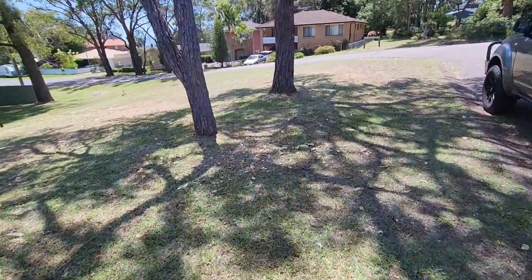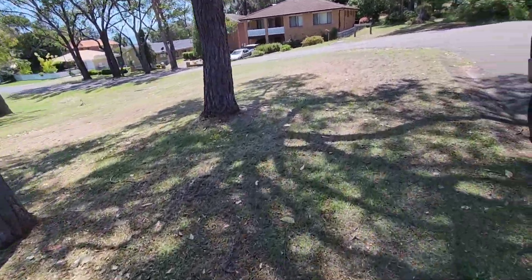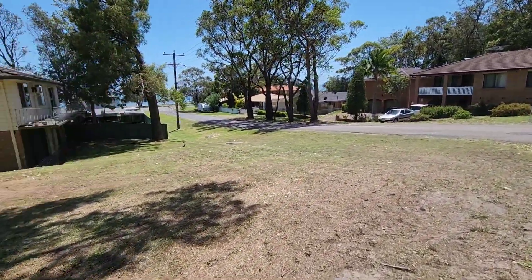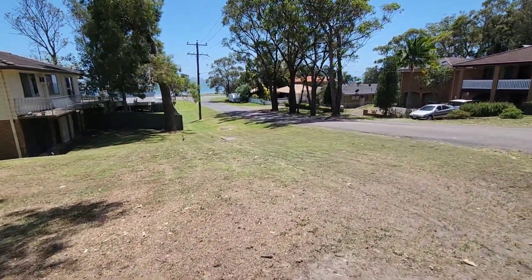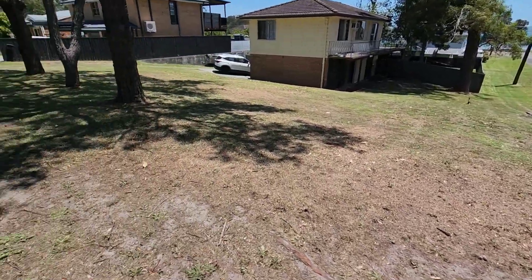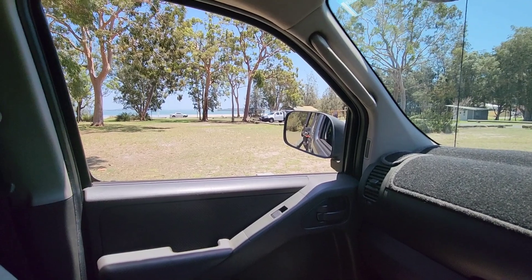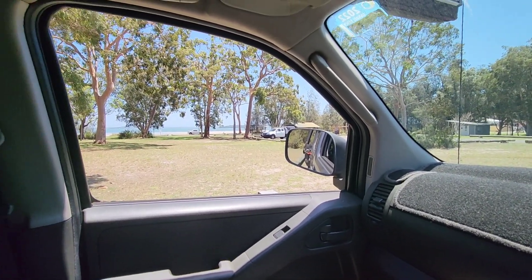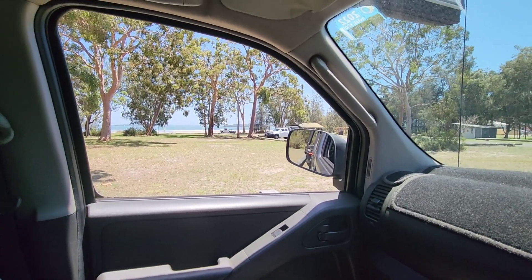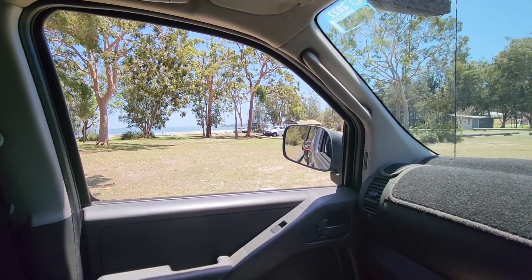Just gonna go and have some lunch. What have we got out there — waterfront! Go sit out by the water, see what I can get for lunch. That's today's lunch — on the waterfront again, beautiful. I'll eat in the car today, a bit windy. Okie doke.